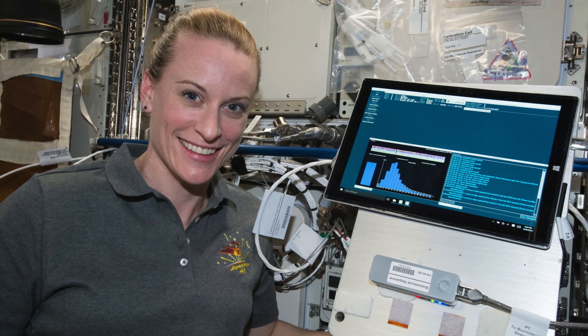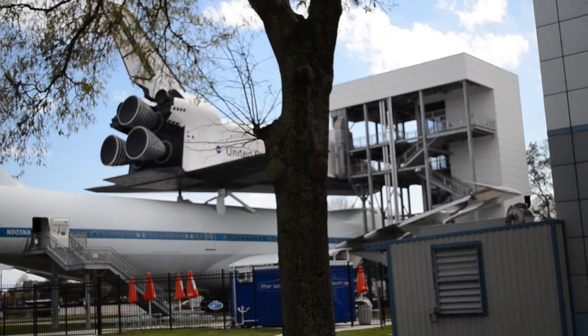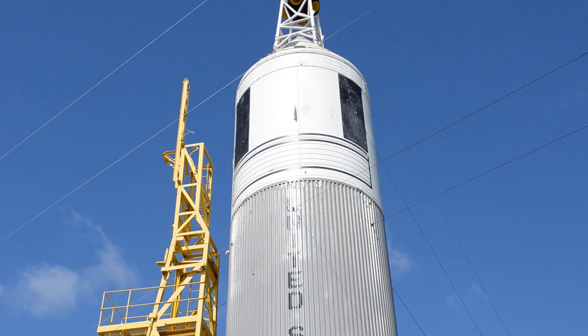Last year, with this tiny sequencer aboard the International Space Station, NASA successfully sequenced DNA in space for the very first time. And the astronaut who did this sequencing was Dr. Kate Rubins. And for some crazy reason, NASA let me fly on down to the Johnson Space Center in Houston to actually meet Dr. Rubins and sequence DNA with her.